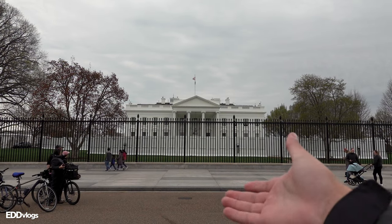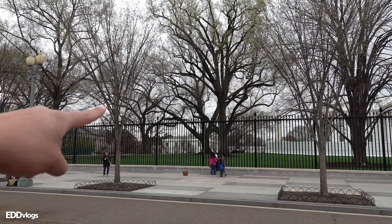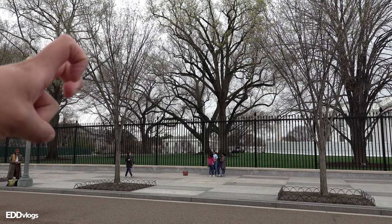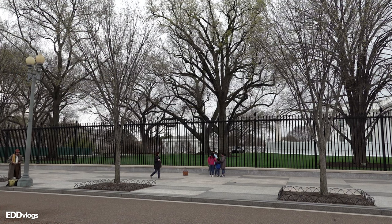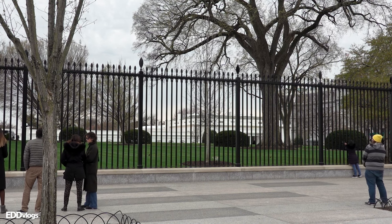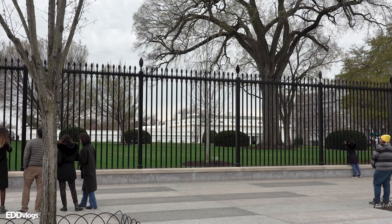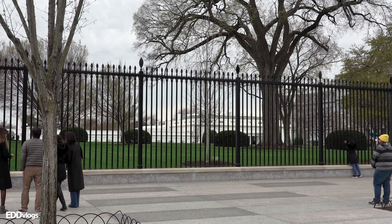The house itself is divided into different sections, which include the center section, which is the most visible, the East Wing, which at this time is covered by trees. When the trees have leaves, it's almost impossible to look through them — so enjoy what is possibly the clearest view of the East Wing. On the other side, you have the West Wing, which is where the famous Oval Office is located, and as you can see, you also get a very limited view.